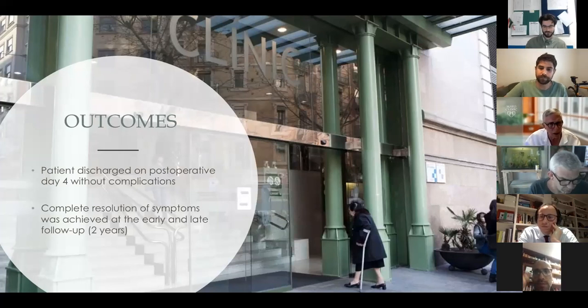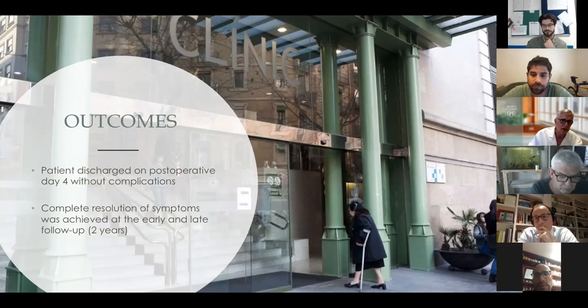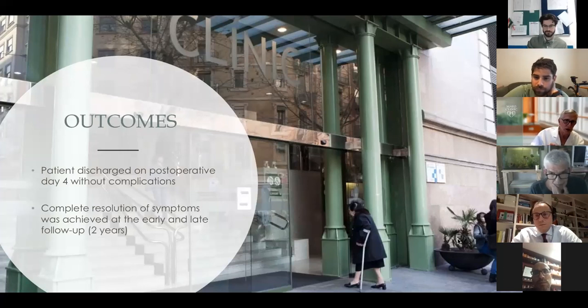As surgeons treating dynamic outflow tract obstruction, most of these patients will have hypertrophic cardiomyopathy — gene-positive or gene-negative — and the prognosis is the same across genetic variants. Some older patients will have long-standing hypertension with a sigmoid septum and angulation causing dynamic LVOT obstruction, but those patients do just as well with relief of obstruction. So the underlying pathology may differ — genetic HCM versus systemic hypertension — but the surgical benefit is comparable.